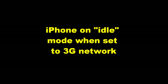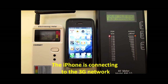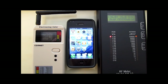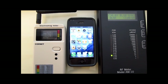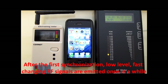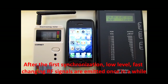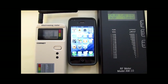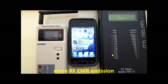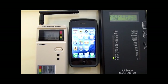iPhone on idle mode when set to 3G network. The iPhone is now connecting to the 3G network. After the first synchronization, low-level, fast-changing radio frequency signals are emitted once in a while, and then more radio frequency electromagnetic radiation emission.